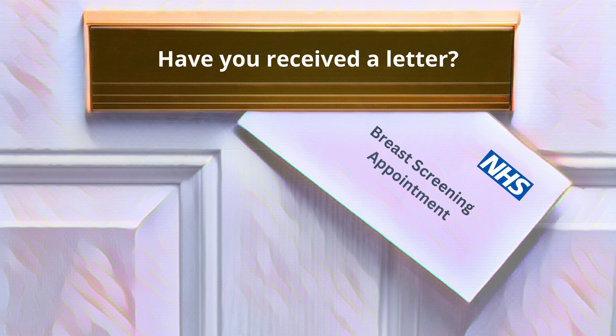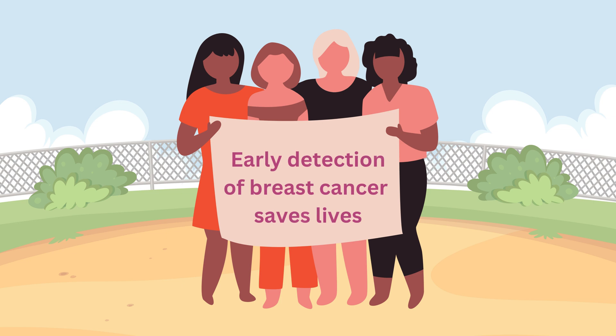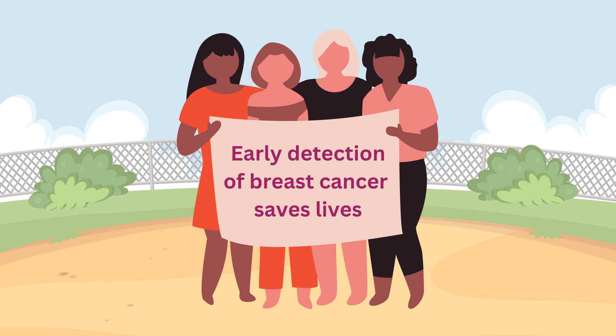Have you recently received a letter from the NHS Breast Screening Programme inviting you to come for your first screening mammogram? The NHS provides a breast screening service because early detection of breast cancer saves lives.